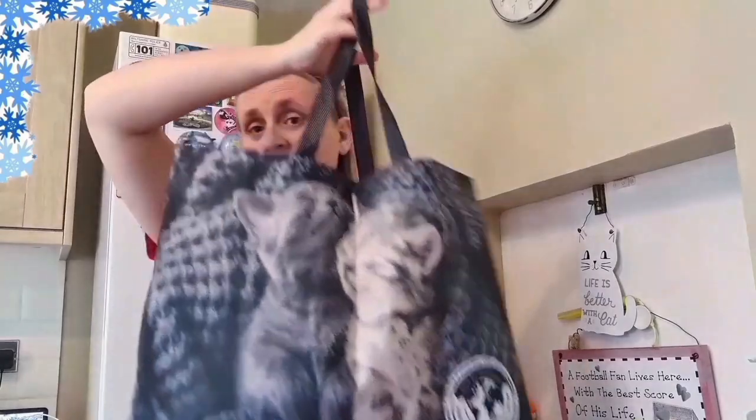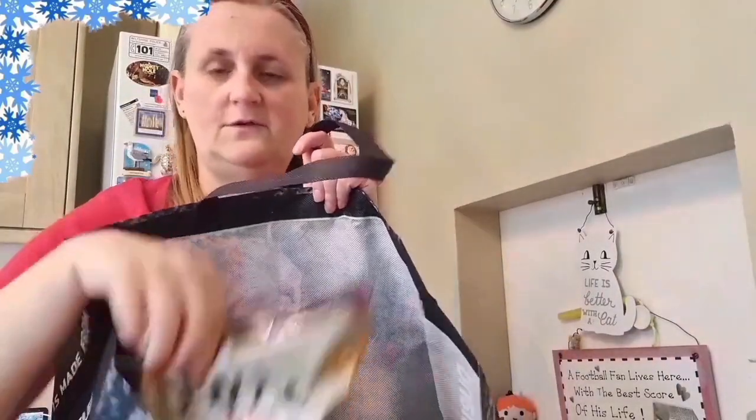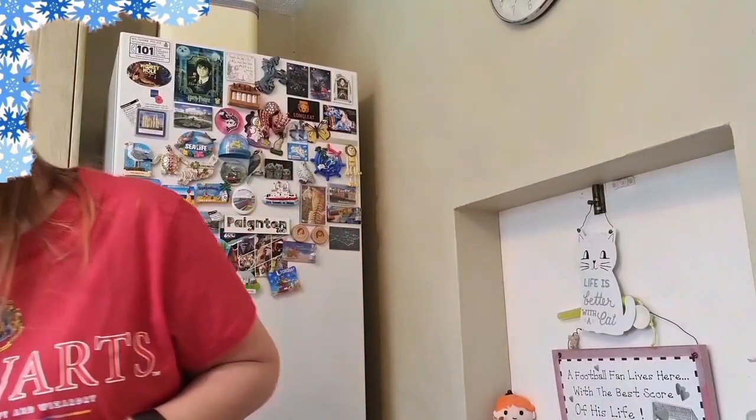I know this is a bag for Poundland. I haven't been to Poundland. I've been to Home, B&M. I've got some stuff from B&M. I've got some of those pieces back. So here we go on Matterland.